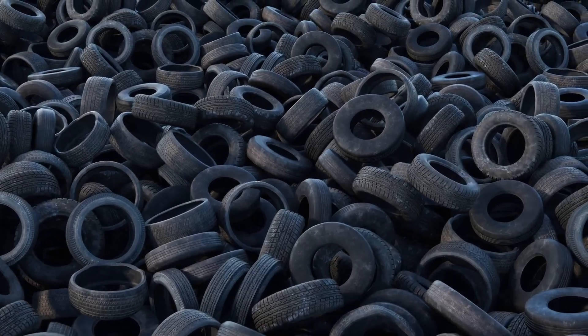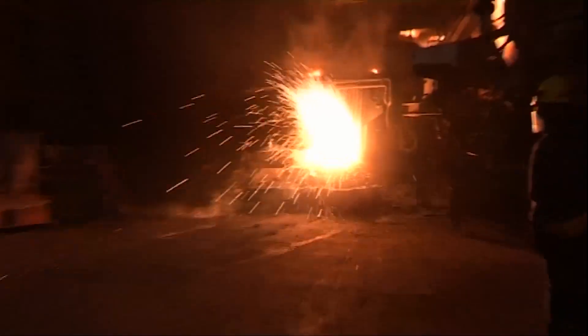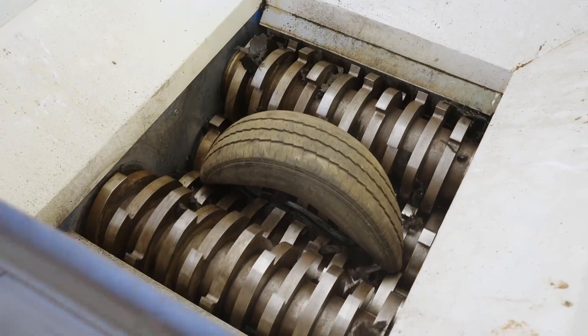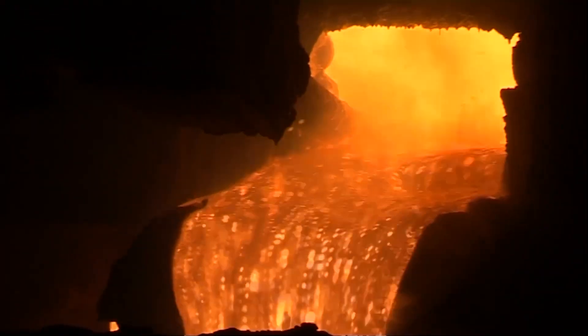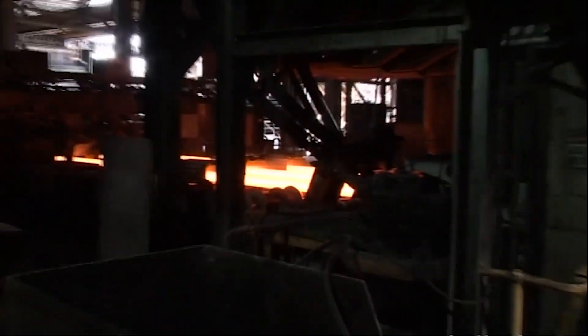For a steel maker, carbon is really what does the job. But instead of coal, tyres can be brought in as a source of hydrogen, which can then act as a reducing agent — effectively a way to achieve the goal of decarbonisation. This approach has now been demonstrated to work in Asia and Europe, where the focus is on sustainable alternatives in the process of making steel.